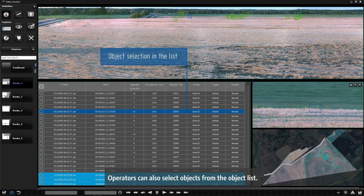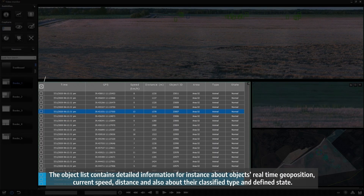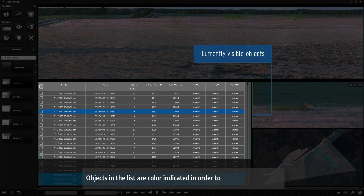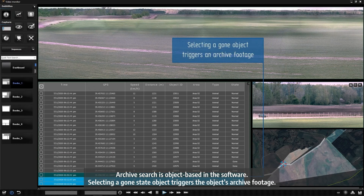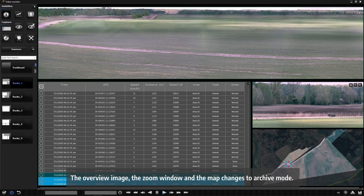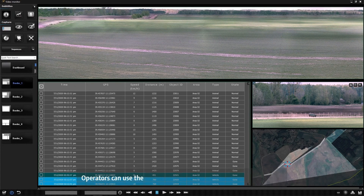Operators can also select objects from the object list, which contains detailed information such as objects' real-time geoposition, current speed, distance, classified type and defined state. Objects in the list are color-indicated to accelerate selection. Archive search is object-based in the software — selecting a past-state object triggers the object's archive footage. The overview image, the zoom window and the map change to archive mode, and object details in the list also change to historical mode for the selected object. Operators can use the module just as if they were in live mode.